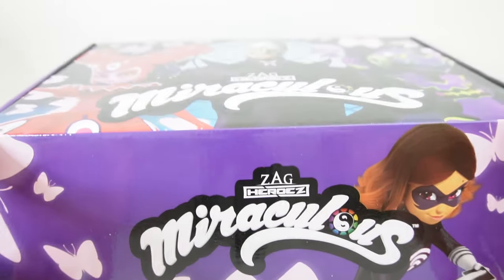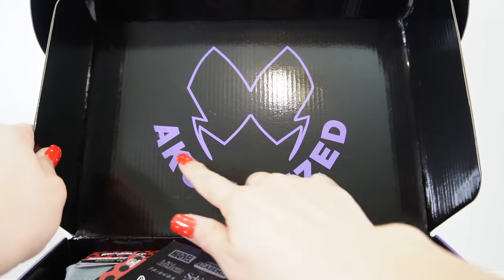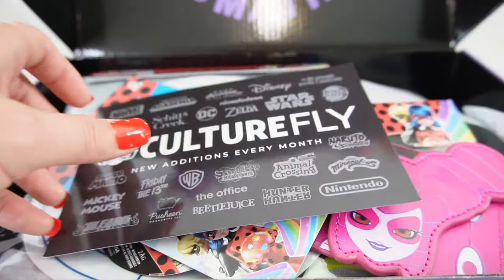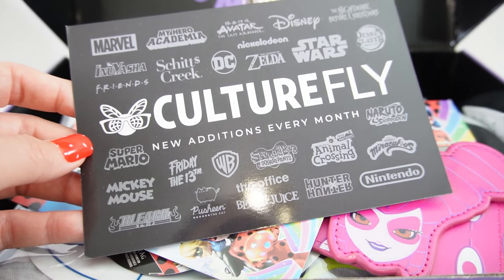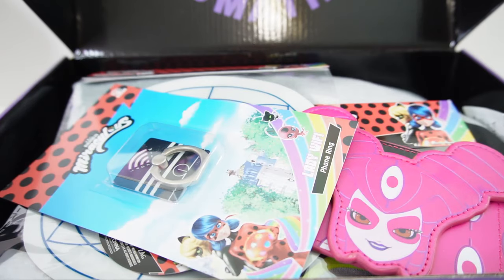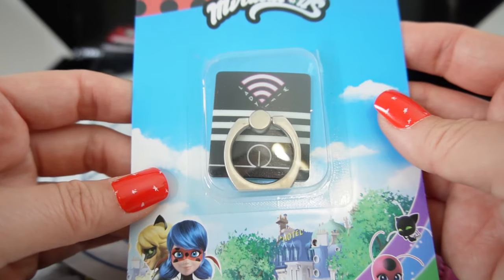Let's go ahead and open it! On the inside cover we have the Hawk Moth symbol and it says 'Akumatized.' Here is a card for Culture Fly — this is where you can get the Miraculous box — and as you can see there are many other ones you can get too.